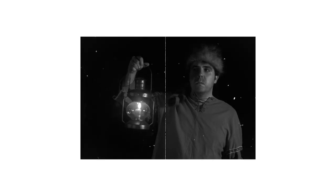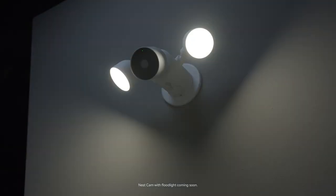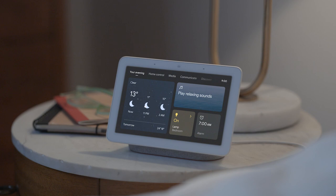Now what about when it's dark out and hard to see? Well, Nest Cam has night vision. And there's also the Nest Cam with floodlight, so if it's late and you hear a noise outside, you'll be able to see what's happening.